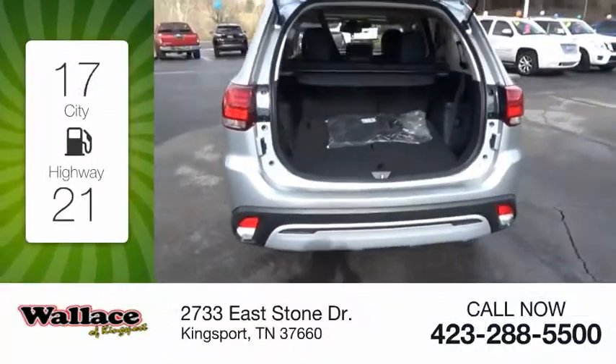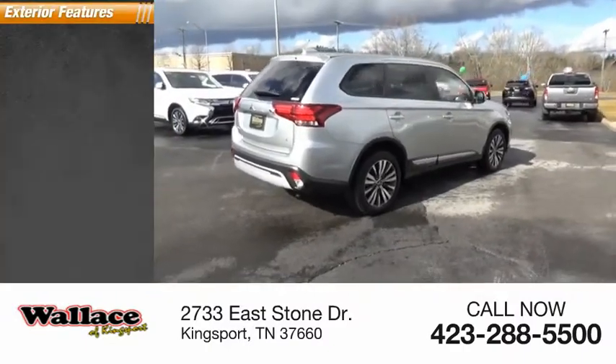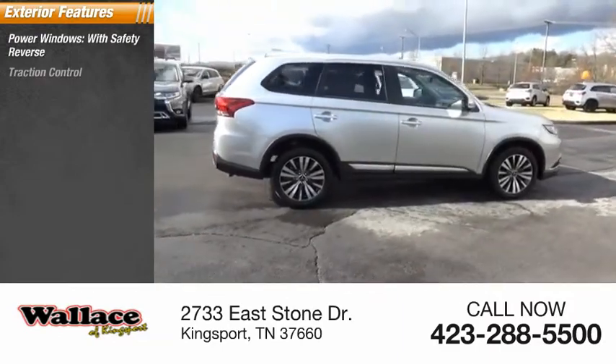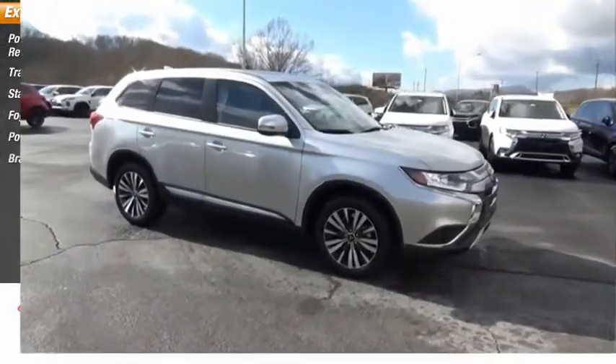Great fuel efficiency saves you money by requiring fewer trips to the gas station. Here are some of this vehicle's great options: power windows with safety reverse, traction control, stability control, fog lights, power brakes, and braking assist.